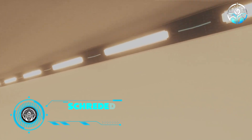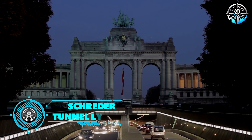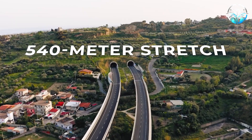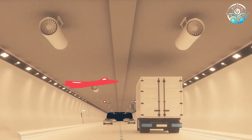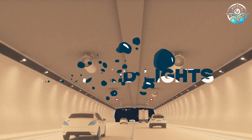Schrader Smart Tunnel Lighting. Schrader is a leader in tunnel lighting solutions. They recently showcased their expertise on one of Belgium's busiest tunnels, a 540-meter stretch. To minimize disruption, Schrader installed C400 LED lights efficiently during nighttime hours.